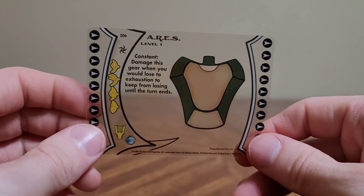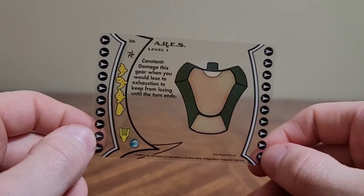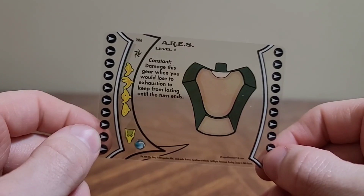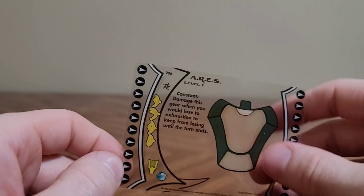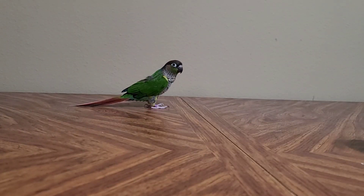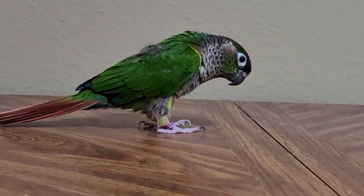It actually makes sense that you use a proxy card since having these clear cards in your deck would be kind of bullshit — oh man, I wonder what I'm gonna draw, it can't be one of my almost completely see-through cards. ARES — damage this gear when you would lose to exhaustion to keep from losing until the end of turn. The extra instructions! We use that for fighting — it's a card fighting mat. You're just waving your hands around and yelling at him. That was all of the dragon card decks.